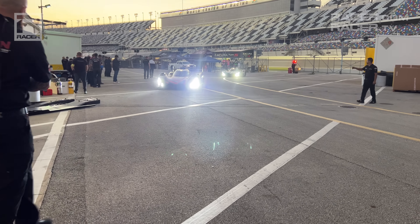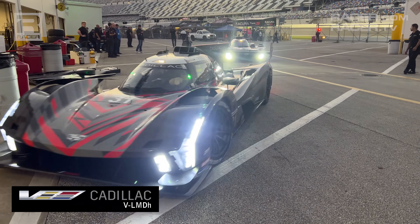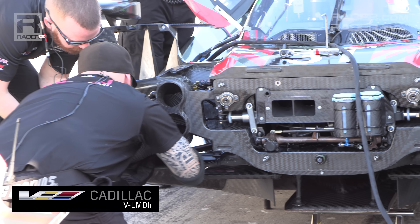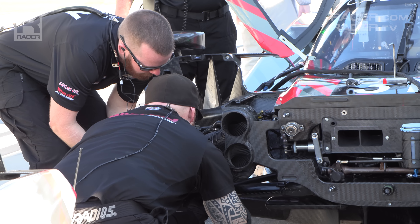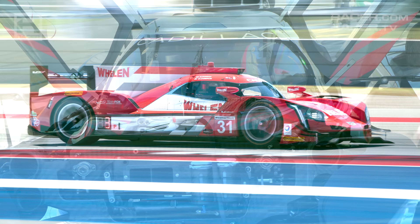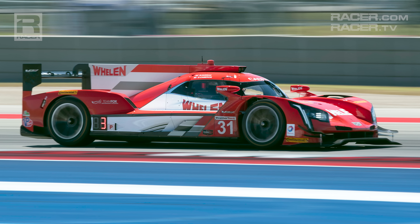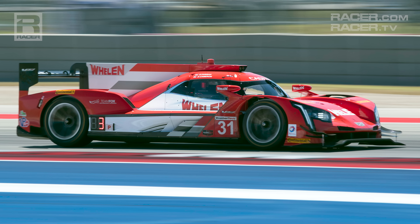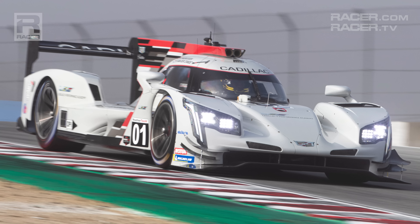The next episode in our GTP 101 tech video series features Cadillac's VLMDH. Cadillac's participation in IMSA's new GTP class is more like a continuation for the General Motors luxury and performance brand. Among the four GTP manufacturers kicking off the new formula, only Cadillac can claim to have been a central part of the previous Daytona Prototype International formula from its start, which ran from 2017 through 2022.